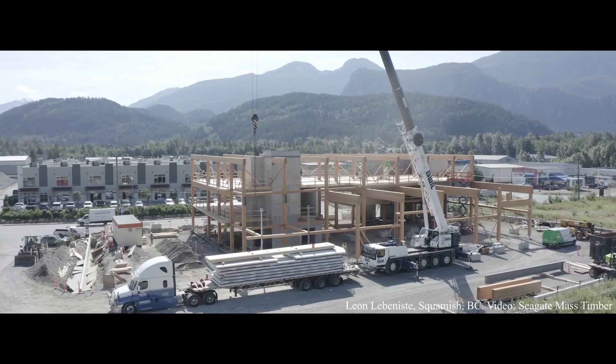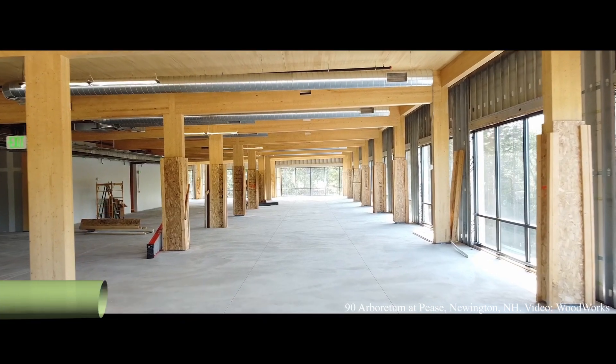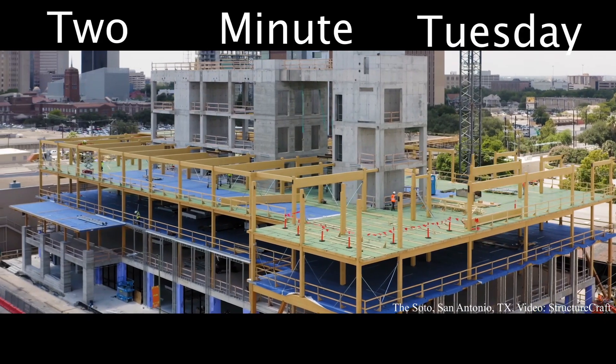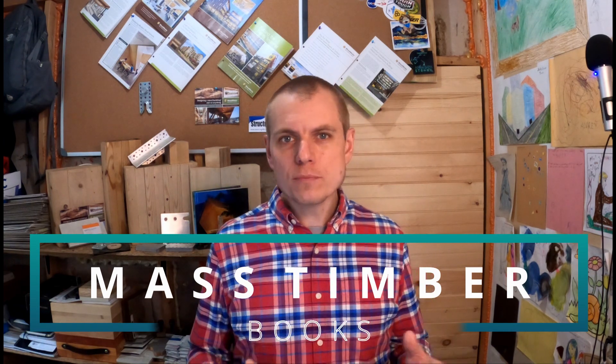Today we're talking books about mass timber. Welcome back folks, Ricky McLean here back for another Two Minute Tuesday. Today we're going to discuss my three top books about mass timber currently available. Now these aren't books that are super technical or super in-depth in terms of design methodologies, properties, and fire design, but they are good books that do a great illustrative job of showing a mass timber construction project from start to finish, showing illustrative details and giving some context behind mass timber projects — why people are doing them and how they're getting them done.